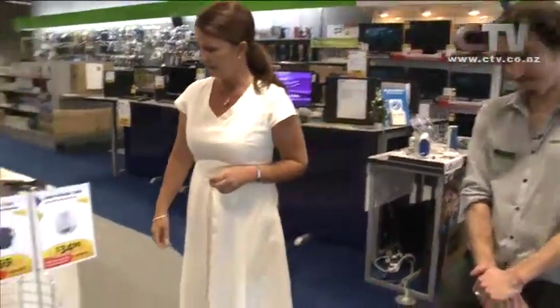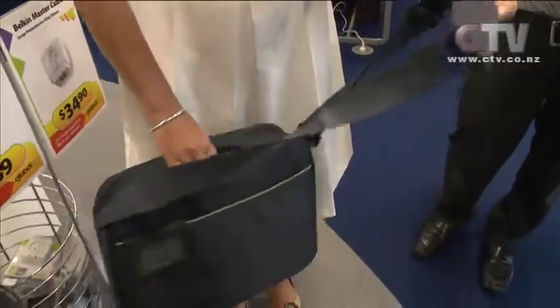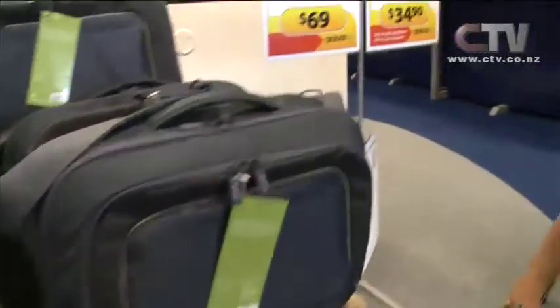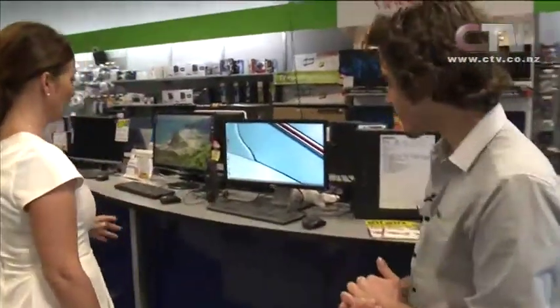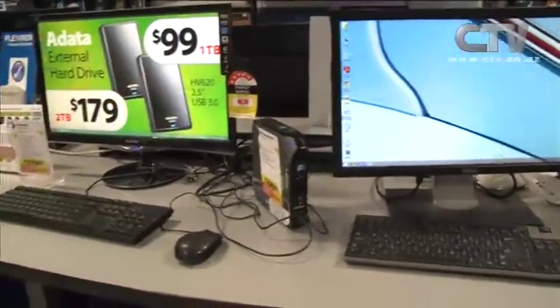Global PC in Christchurch has two great locations — Marshallins Road out at Home Base, and Tower Junction. For all those laptops people got for Christmas, there's a bag to carry them around in at $69, with a padded shoulder strap and all your different compartments. Also important: surge protection to protect your new electronics — the last thing you want is them destroyed by an electrical surge. They also have ex-lease pieces, great for starting up a new business, coming with a three-month warranty, cleaned and looked after by their technicians.